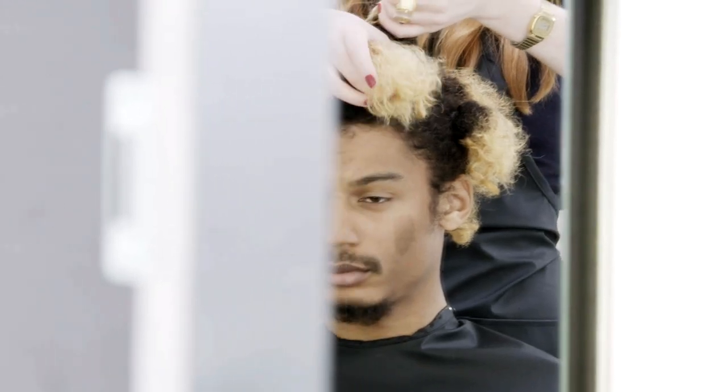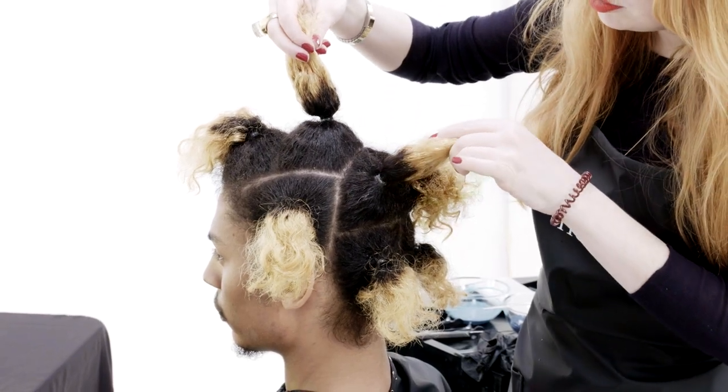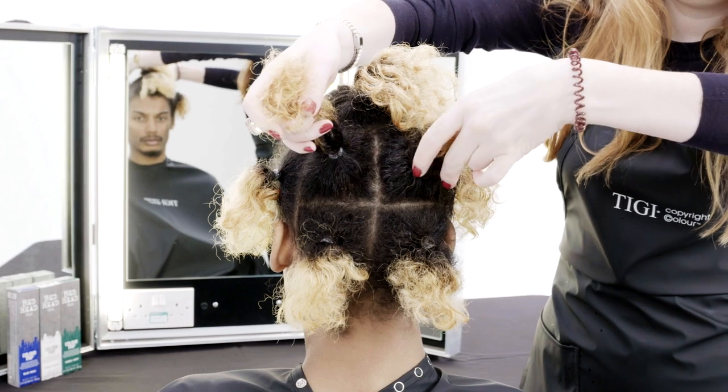Before starting my technique, I've parted the hair off into eight sections, using elastic bands to secure the root, which will give me my graduation of colour.